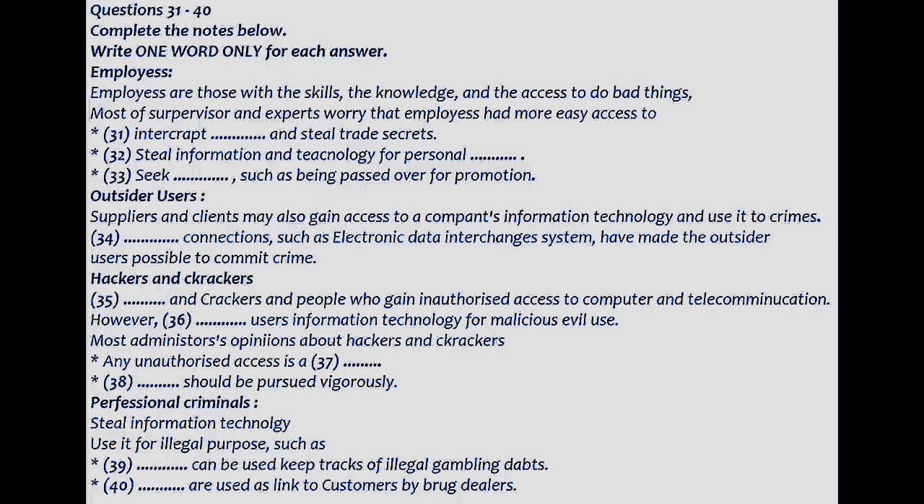Crackers also gain unauthorized access to information technology but do so for malicious purposes. Crackers attempt to break into computers and deliberately obtain information for financial gain, to shut down hardware, pirate software, or destroy data. The tolerance for hackers as the benign explorer has decreased. Most communication systems administrators view any kind of unauthorized access as a threat and they pursue the offenders vigorously. Educators also try to point out to students that university cannot provide an education for everybody if hacking continues.